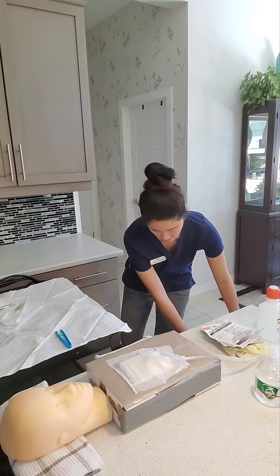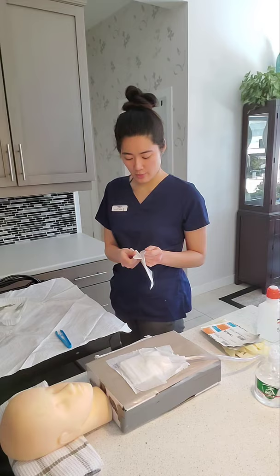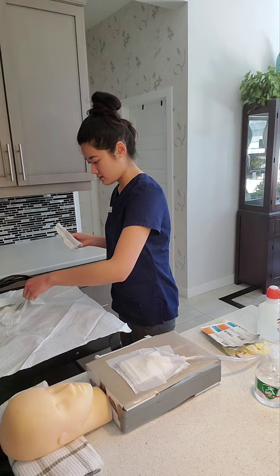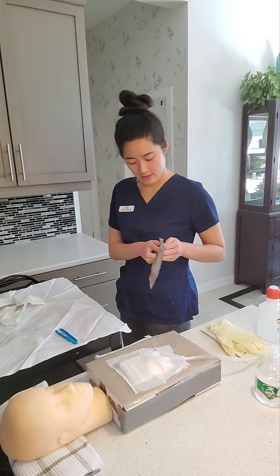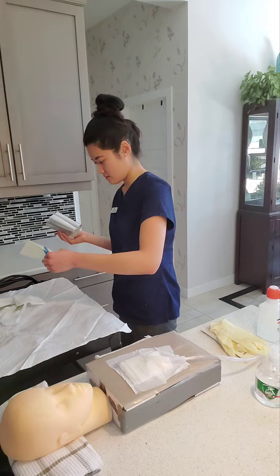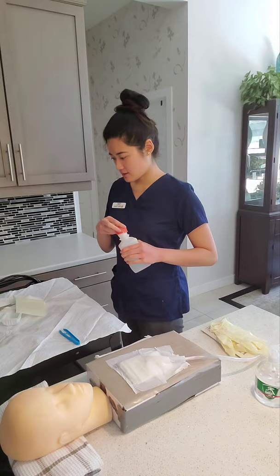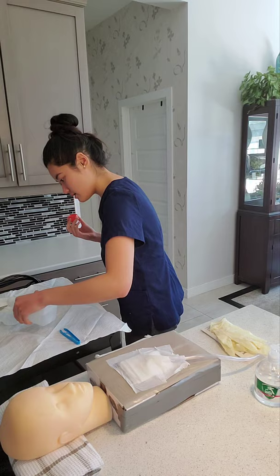Now that I've removed some items, I'm going to add supplies to my field. I have two drape sponges here — I'm going to peel it back and add these to the field. We also have gelatinous gauze — I'm going to peel this back and add it to the field as well. I also want to add normal saline, being very careful not to spill any on the sterile field.